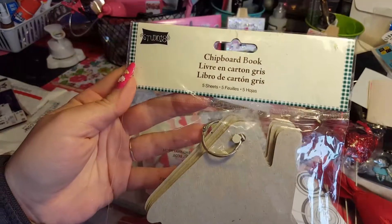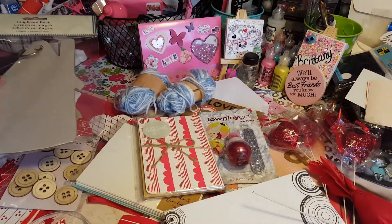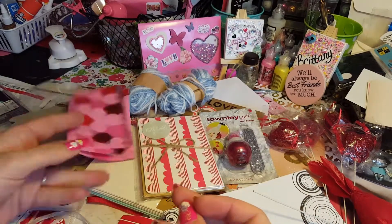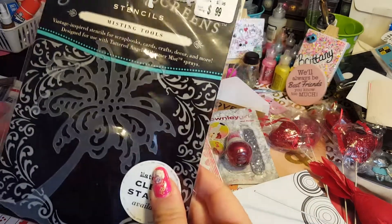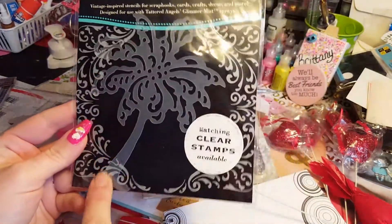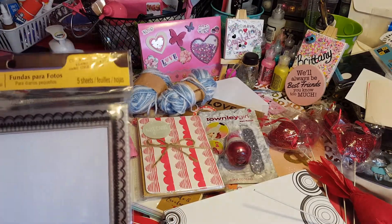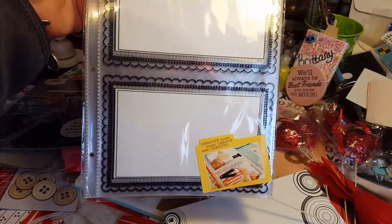This is a chipboard book and it's houses — you make a book out of this, that's pretty neat. And then she sent some Valentine bags, and all these are neat. This is a misting stencil — you take the mist and it's a palm tree design, that's pretty cool.